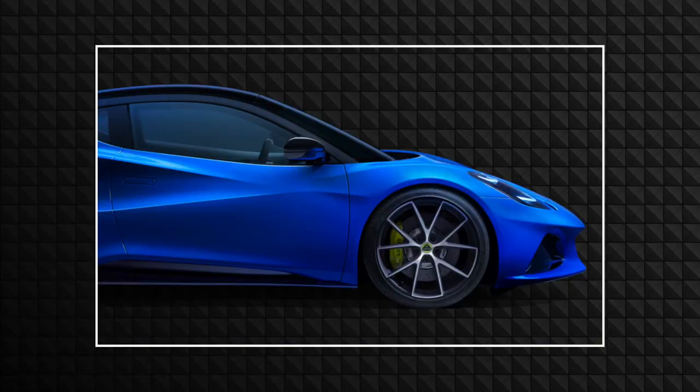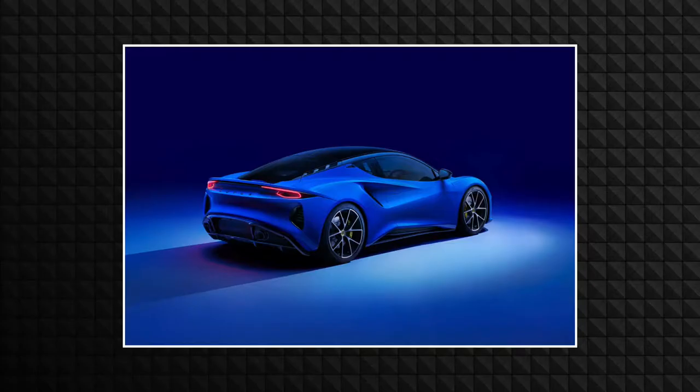This car is the first affordable Lotus in the Geely era. Geely actually owns Lotus right now, and while the first Lotus under the Geely era is the Evija — however that car is pronounced — this is the first affordable one, because the Evija is the top-of-the-line Lotus that will cost quite a bit. This is the Lotus you're actually going to be seeing on the road, and I like it quite a lot.